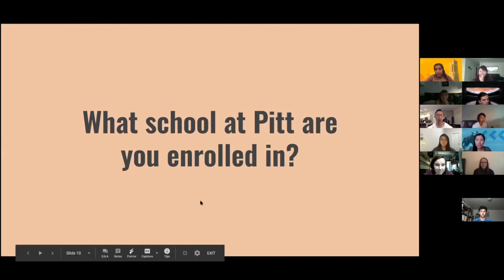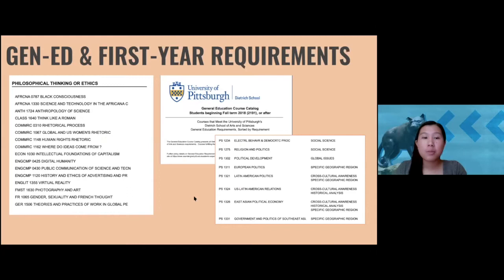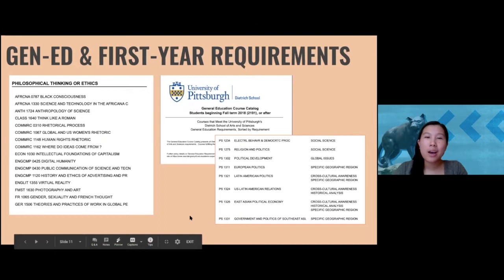It looks like a lot of people are in Dietrich with a couple in Business and Information Science. Regardless of what school you're in, one good tip for planning your classes is to think about your general education requirements. Pitt has several different requirement categories for you to complete classes in across a variety of subjects, and this is true for all schools at Pitt.